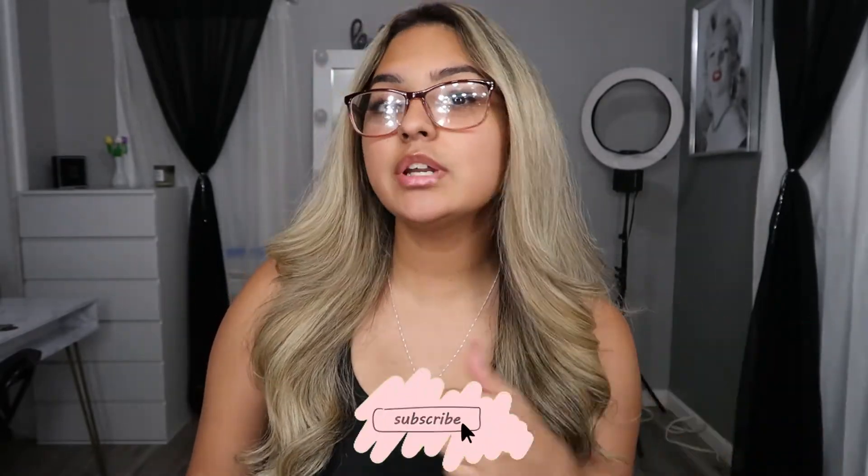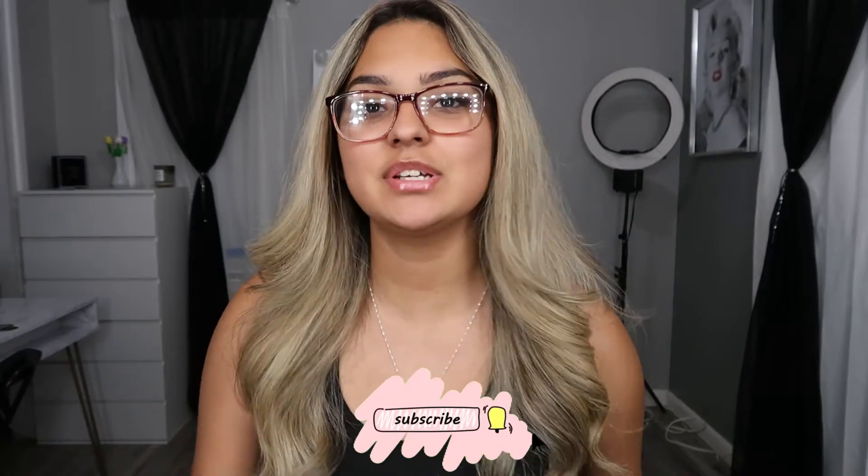Hey guys, welcome back to my channel! If you're new here, hi, my name is Jacqueline. Don't forget to subscribe down below and hit the bell so you get notified every time I post. Today I'm going to be giving you guys some cute gym outfit inspo — we're going to do leggings, shorts, sweats, all of it. Let's get right into the video!